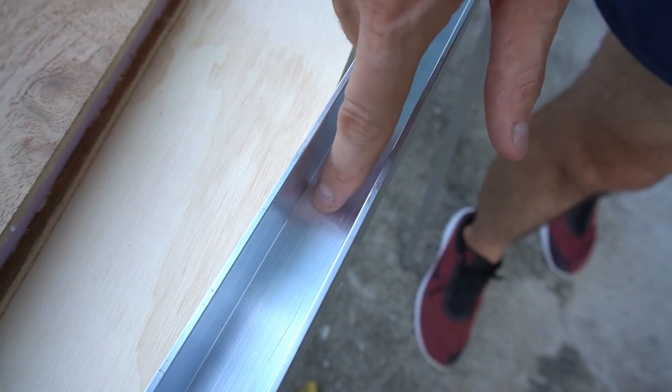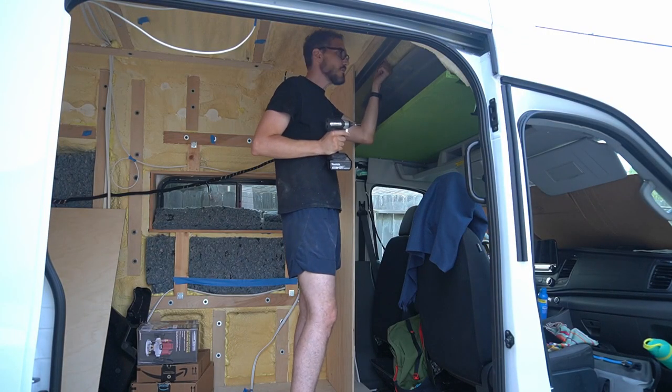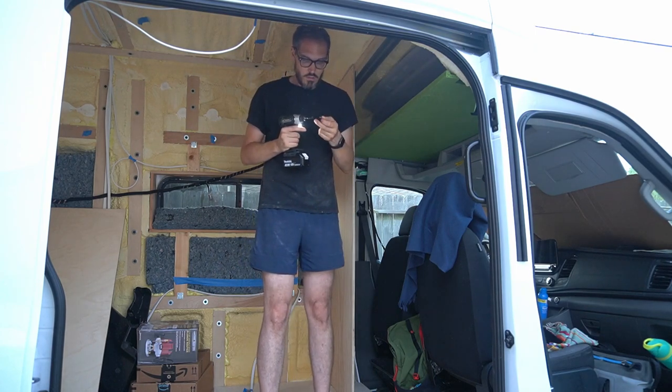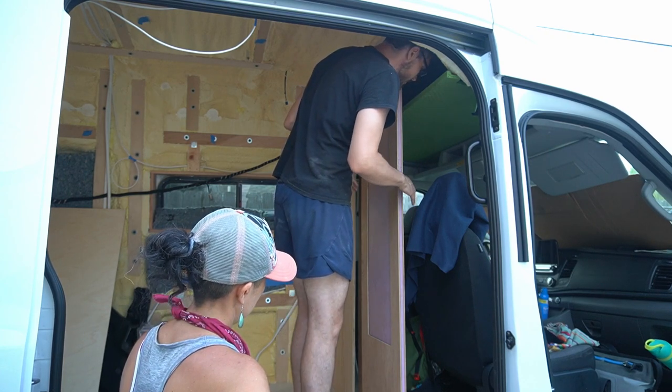Look at that — beautifully flush. Good job. I think this has turned out okay. I think it's good. I think that's going to work perfectly, beautifully. It looks fantastic.